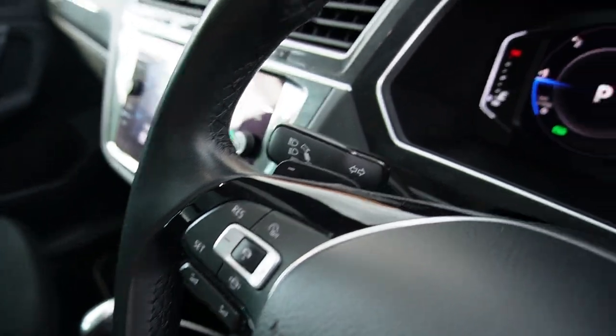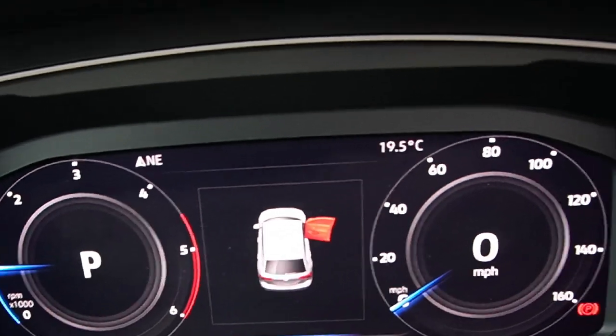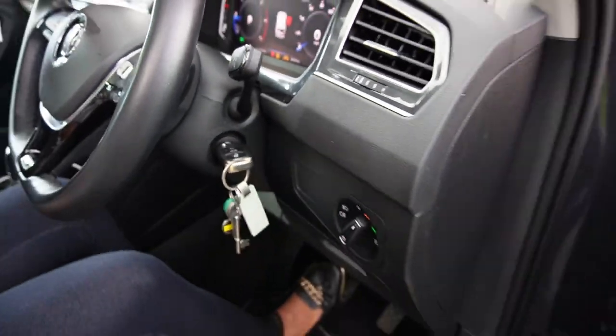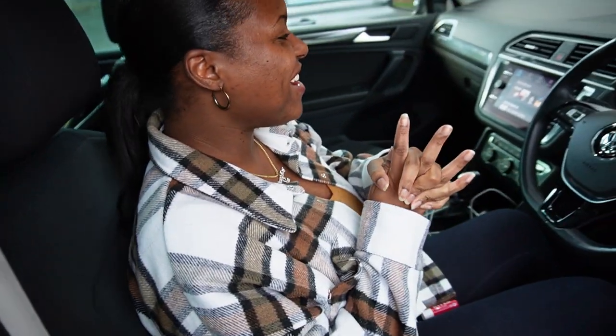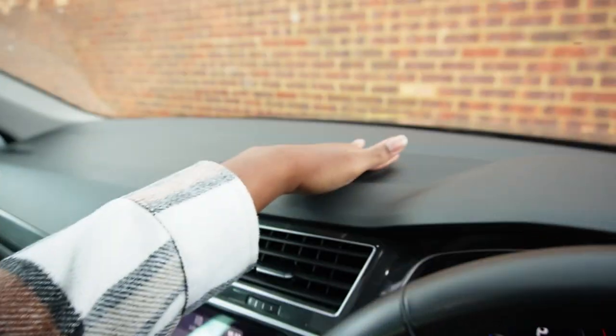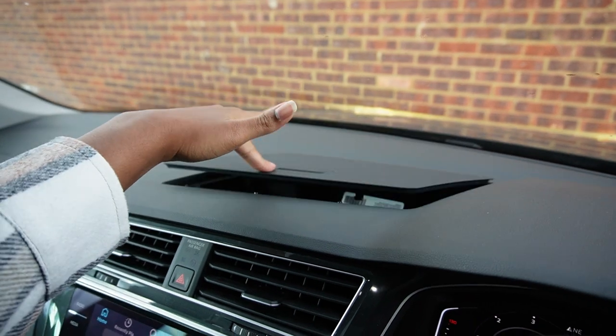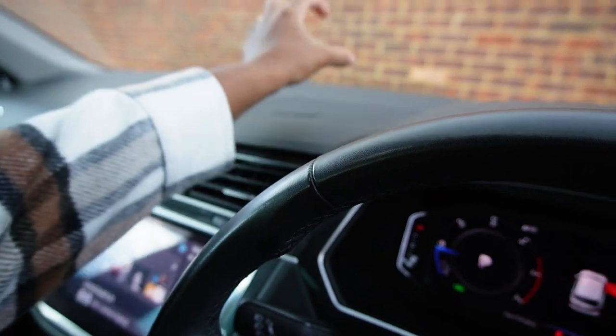One of my favourite features is the virtual cockpit — it's a customisable screen where the map can display right in front of you. It's digital rather than the normal needle gauges. I love that it's fully digital. There's also a shelf up top where I keep cards, and when I'm vlogging I rest the camera right there.